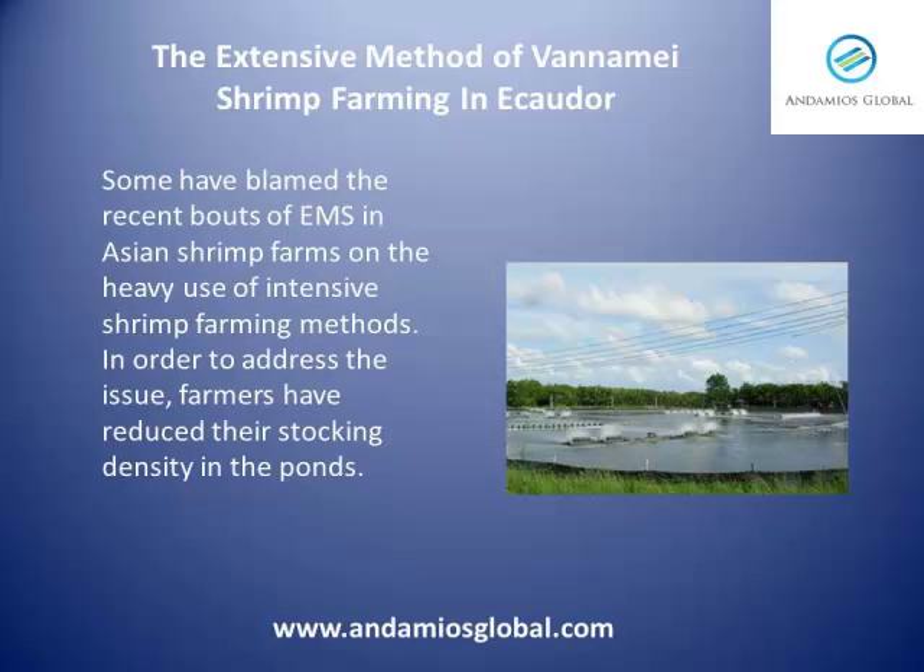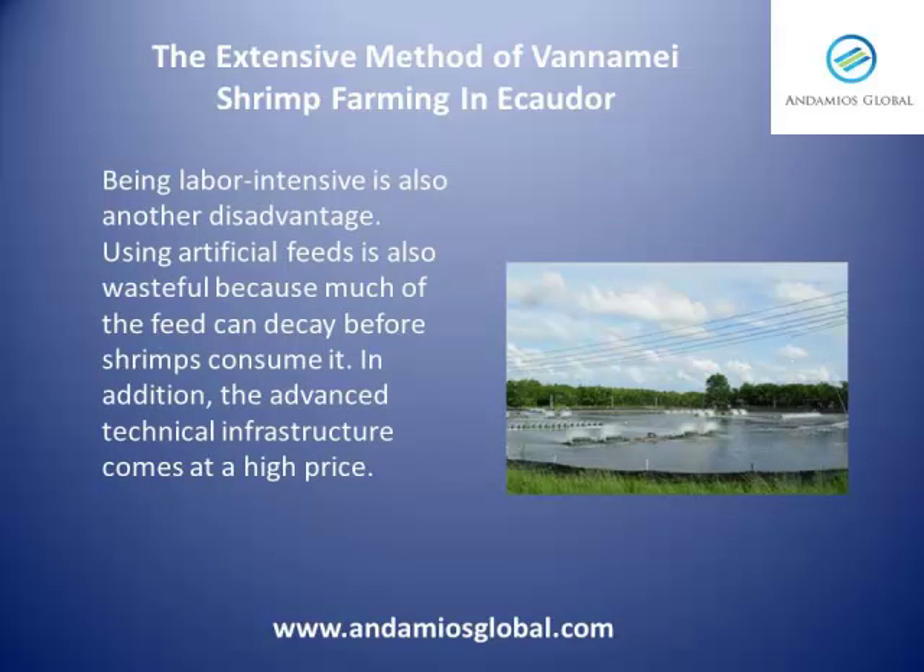Some have blamed the recent bouts of EMS in Asian shrimp farms on the heavy use of intensive shrimp farming methods. In order to address the issue, farmers have reduced their stocking density in the ponds. Being labor-intensive is also another disadvantage.